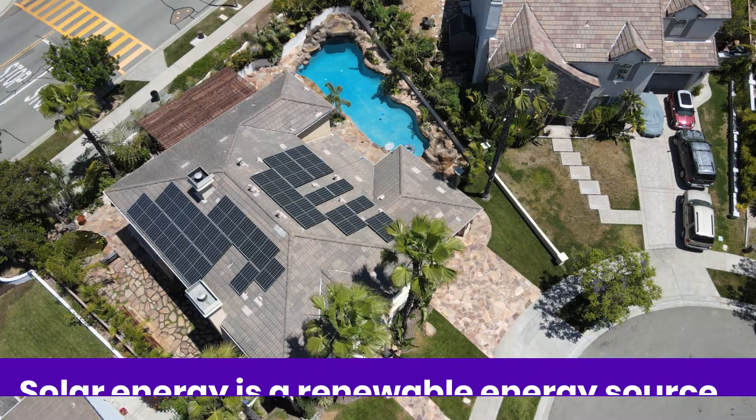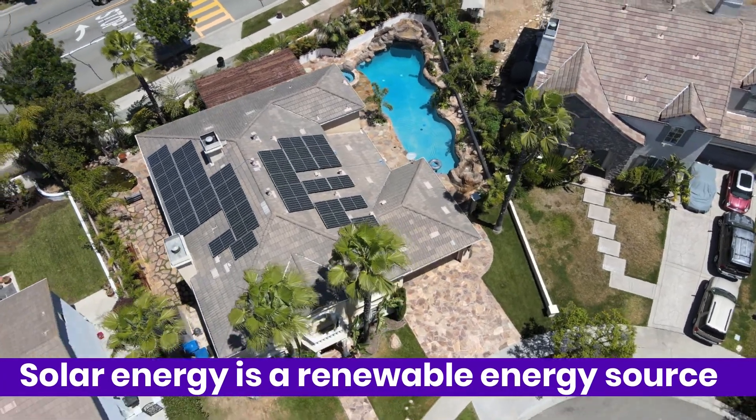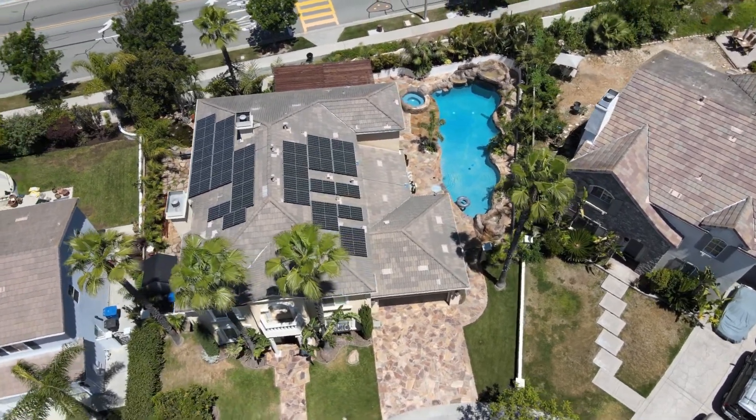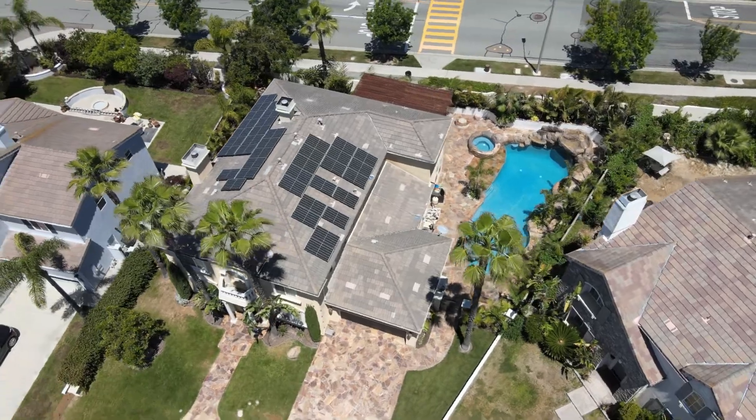Did you know that the amount of energy produced by the sun in one hour could provide for Earth's energy needs for an entire year? Solar energy is a renewable energy source that comes directly from the sun, and it's captured by solar panels found on the roofs of millions of homes across America.